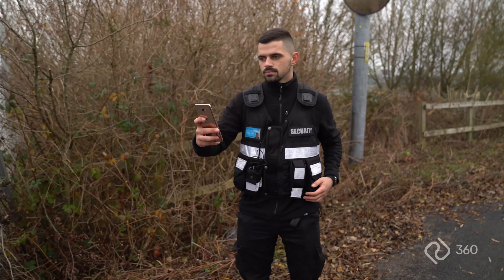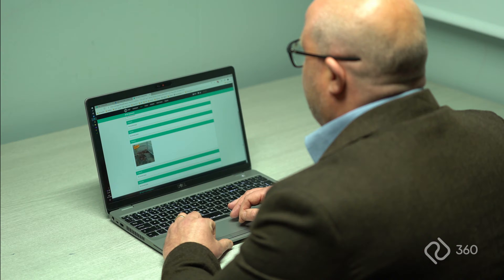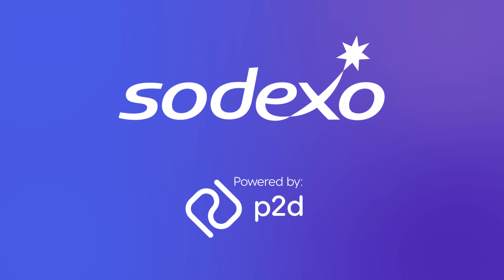The mobile app allows officers to report live incidents. The system will then send an email automatically to the site manager, who will review the report with any photos that have been captured. Site managers have full visibility on operational activities such as patrols and incidents, allowing KPI reporting to be presented to the client. 360 — provided by Physical to Digital.